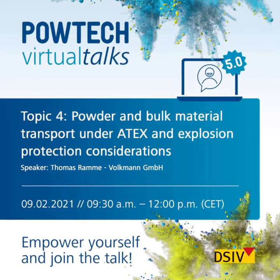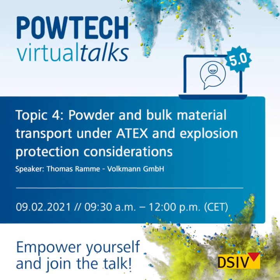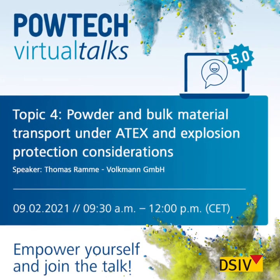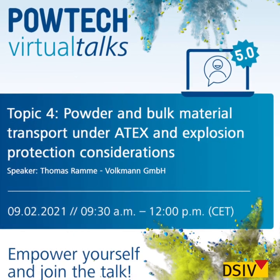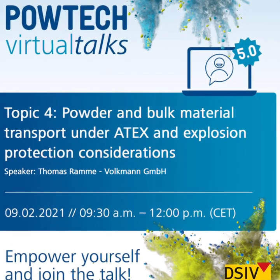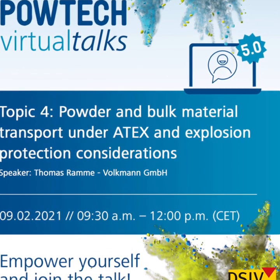Hello and welcome to Powder Virtual Talks. Empower yourself and join the talk about powder and bulk material transport under ATEX and explosion protection considerations. Thomas Ramme from Volkmann GmbH is going to talk. Have fun.